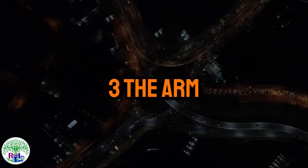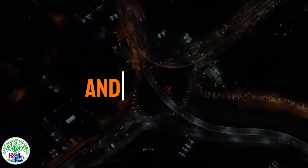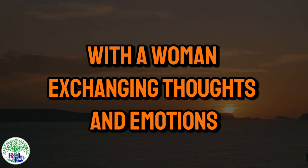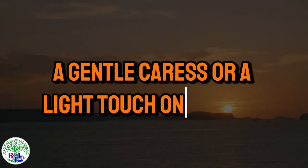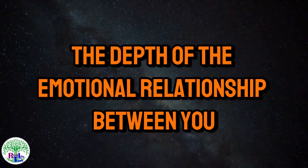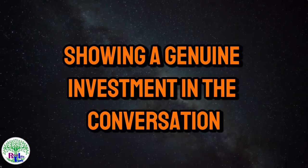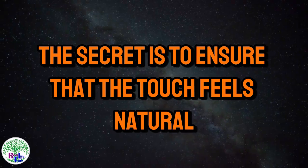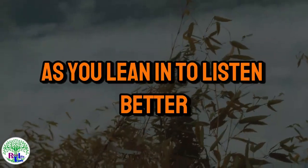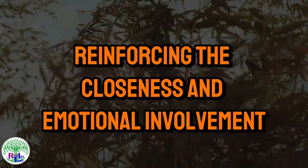Touch number three: the arm. It may seem unexpected, but the arm is a true hero when it comes to creating moments of intimacy and seduction. Imagine yourself in a deep and sincere conversation with a woman, exchanging thoughts and emotions. In that moment of connection, a gentle caress or a light touch on her arm can create a physical bond that reflects the depth of the emotional relationship between you. This gesture conveys that you are truly present and engaged. The secret is to ensure that the touch feels natural and spontaneous — not about grabbing her arm, but allowing your hand to move fluidly toward her arm as you lean in to listen better or emphasize an important point. It's a touch that speaks without words, reinforcing the closeness and emotional involvement.